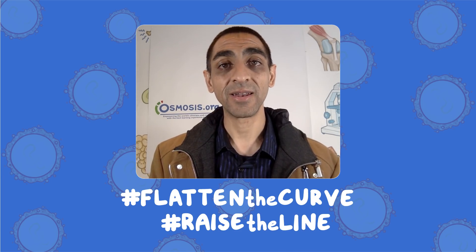I hope you enjoyed that. Thanks for tuning in. Hit the red subscribe button and the bell icon to get daily updates. Check out osmosis.org/COVID-19 for all of our resources. Remember, we're all in this together — help us by flattening the curve and raising the line. Be well.